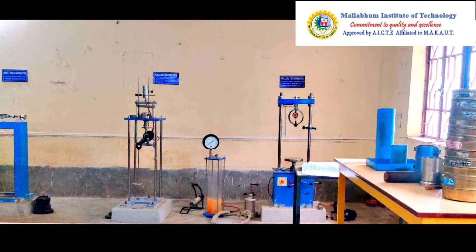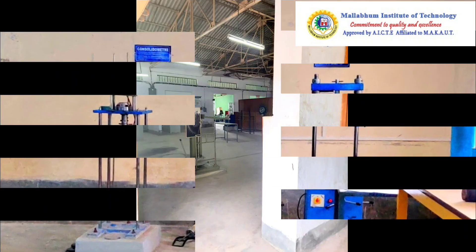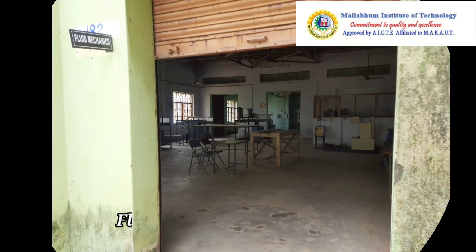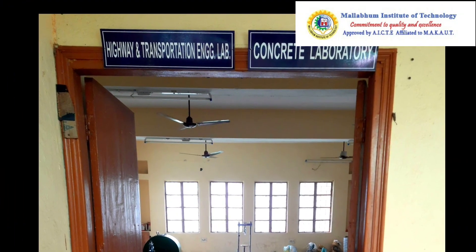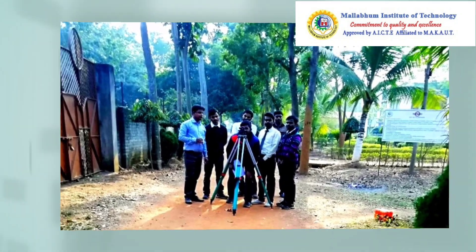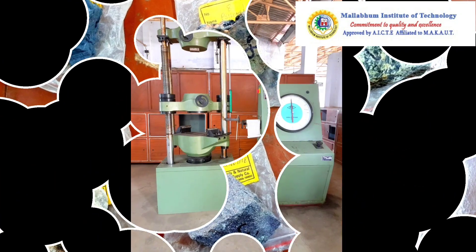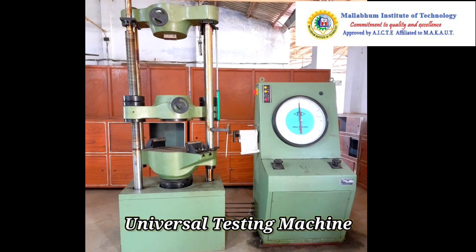The laboratories of the Civil Engineering department are well equipped with key instruments for experimental purposes. We have different resourceful laboratories such as Solid Mechanics Laboratory, Fluid Mechanics Laboratory, Concrete Laboratory, Transportation Engineering Laboratory, Survey, Geology, and Civil Engineering Drawing Laboratory.